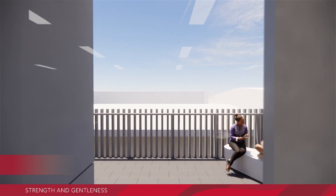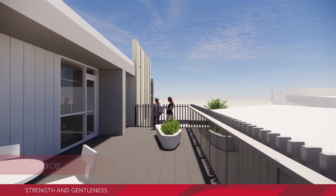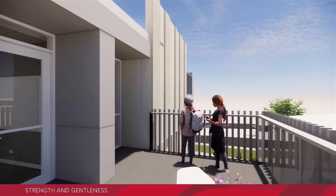A large terrace overlooking the oval will be perfect for outdoor learning as well as entertaining guests on performance nights, information evenings and many other functions.